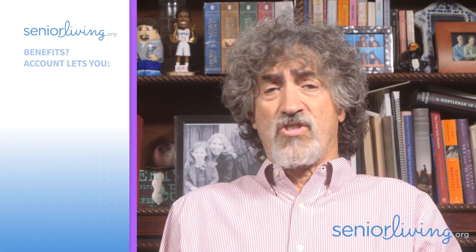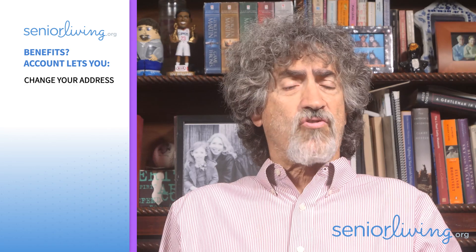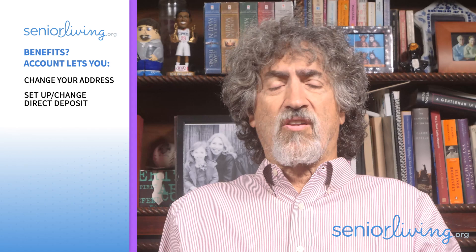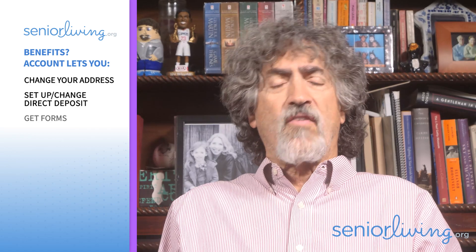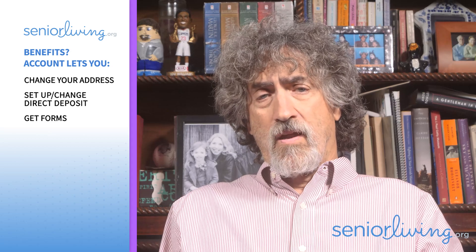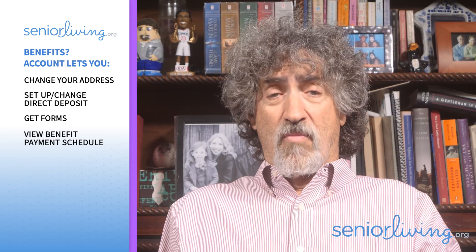For those seniors already receiving benefits, setting up your online account will allow you to change your address, set up or change your direct deposit details so your checks go to the bank account you want, get forms like a tax form for the IRS that shows how much earnings you received, and view your benefit payment schedule so you can plan ahead — and a whole lot more.